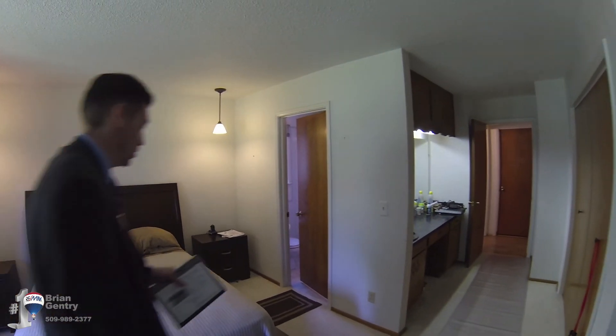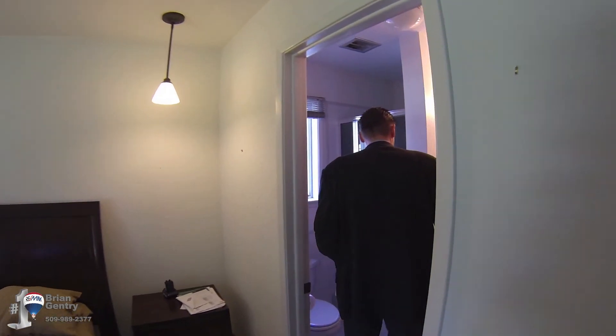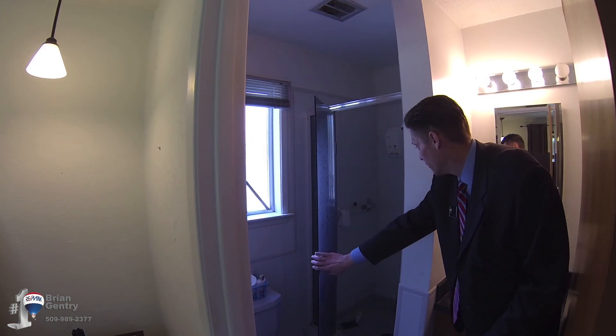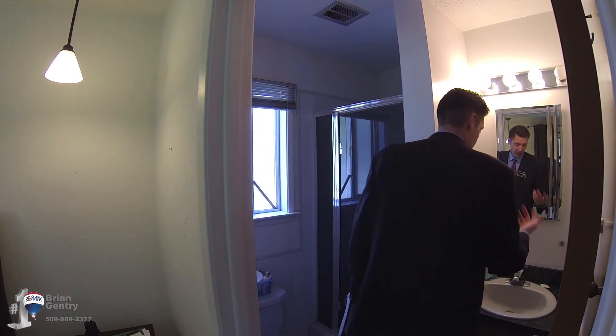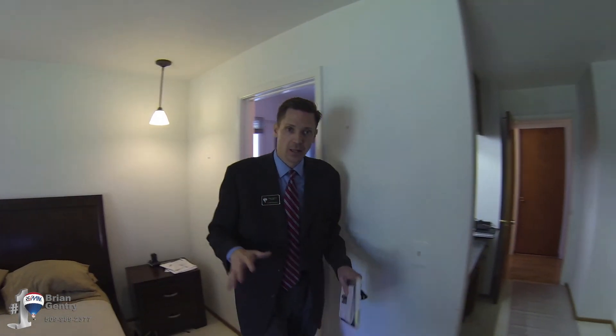If we look in here, this is the master bath. It's a three-quarter bath. We've got the shower here — very nice, all tiled. Tiled floor and sink right here. I really like the master suite.